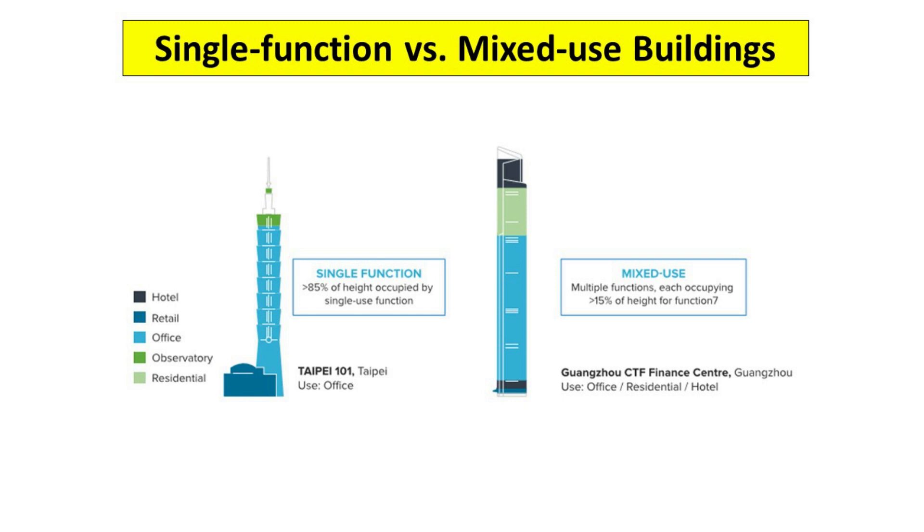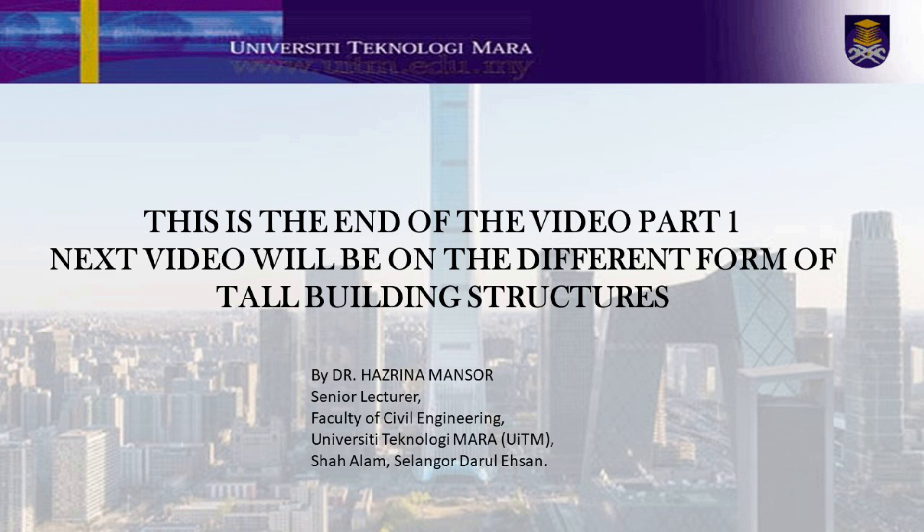Okay class, in the next lecture we will learn about structural forms of tall buildings. This is the end of the video Part 1. The next video will be on the different forms of tall building structures. Thank you for listening.